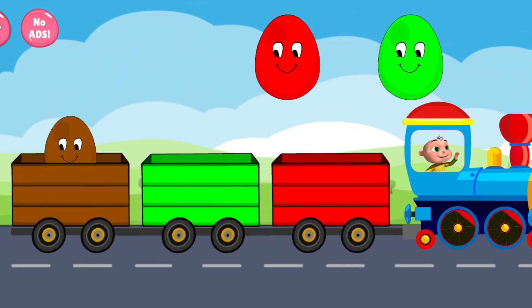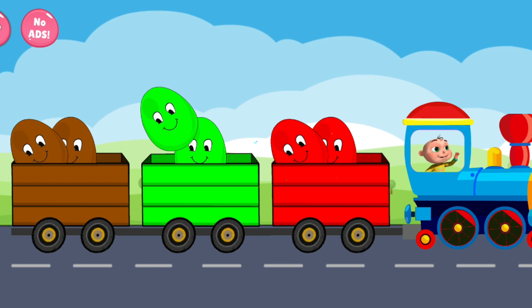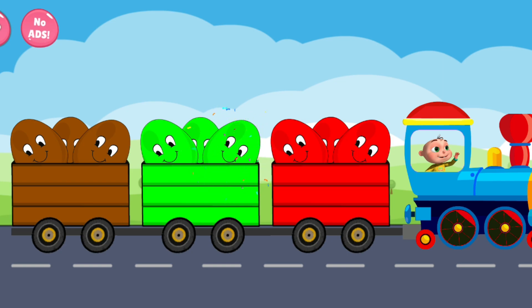Brown. Red. Green. Brown. Red. Green. Red. Brown. Green. Keep it up. Brilliant.